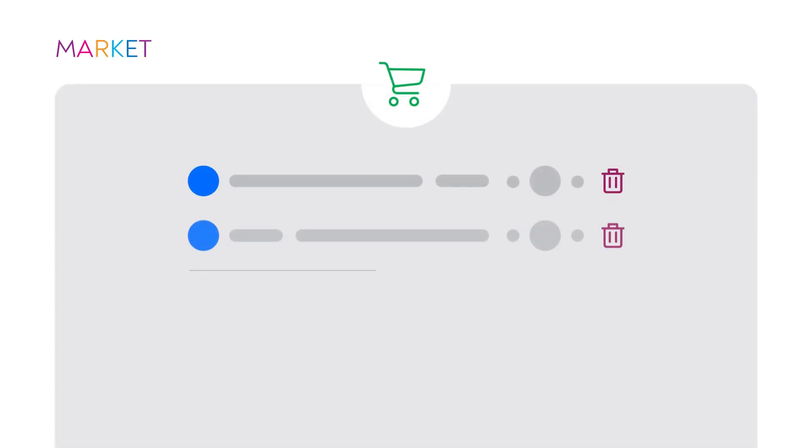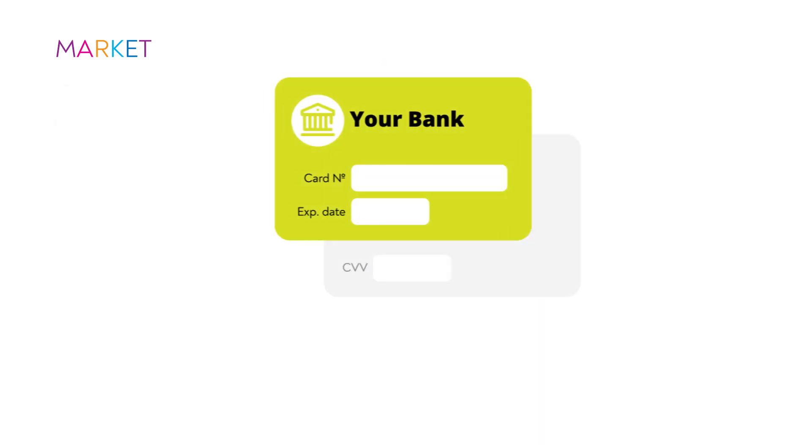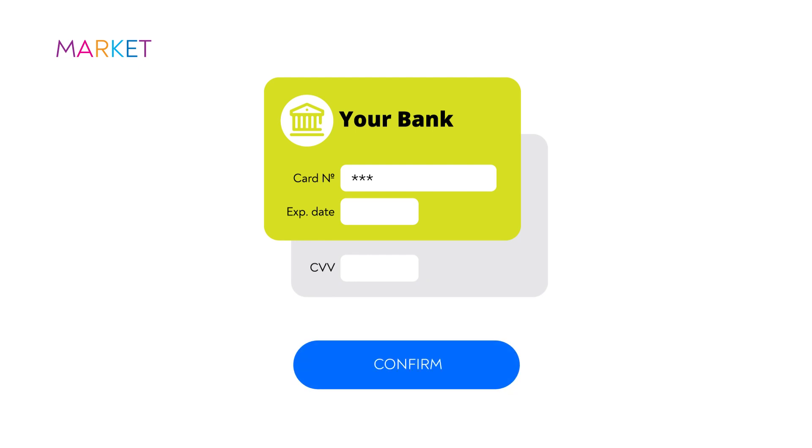The online shopping format is used every day everywhere. The usual scenario looks like you put the necessary goods into the basket and press purchase. Then you are moved to a special form where you need to enter your card details.